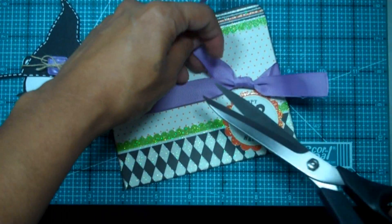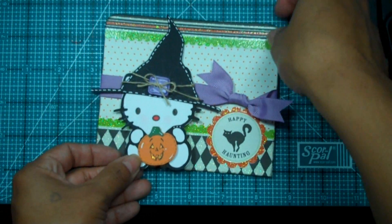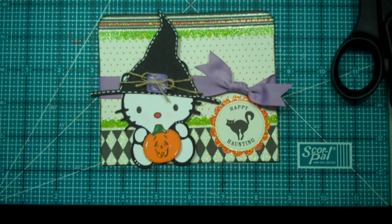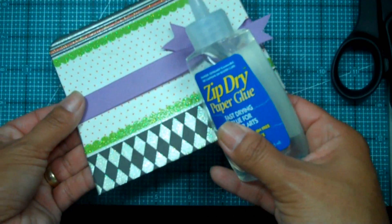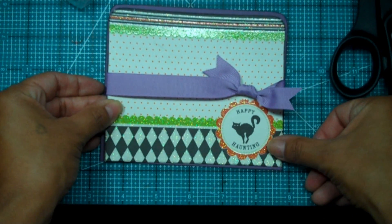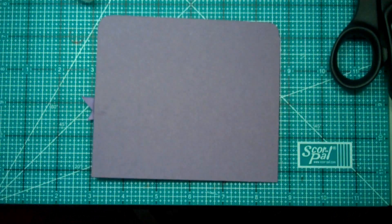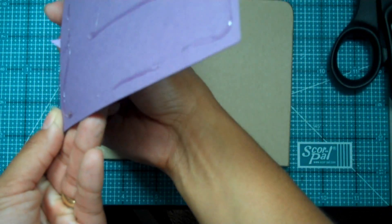Let's go ahead and trim these up on the edge — there we go, perfect. I'm going to put her right there; she's so cute. I'm using my favorite Zip Dry since I forgot to order refills for my ATG gun, which I usually use for bigger pieces like this. I'll go ahead and glue this on the back.